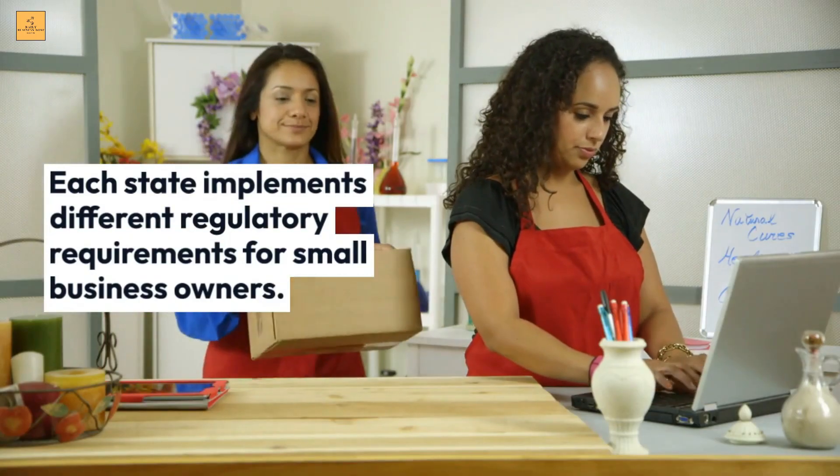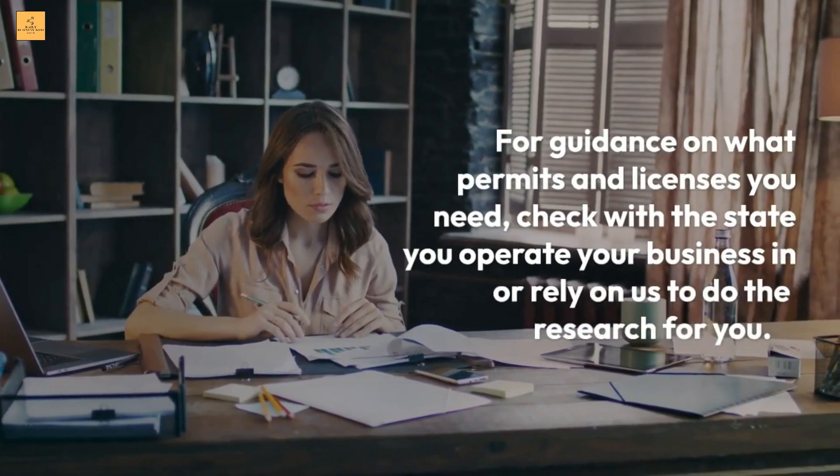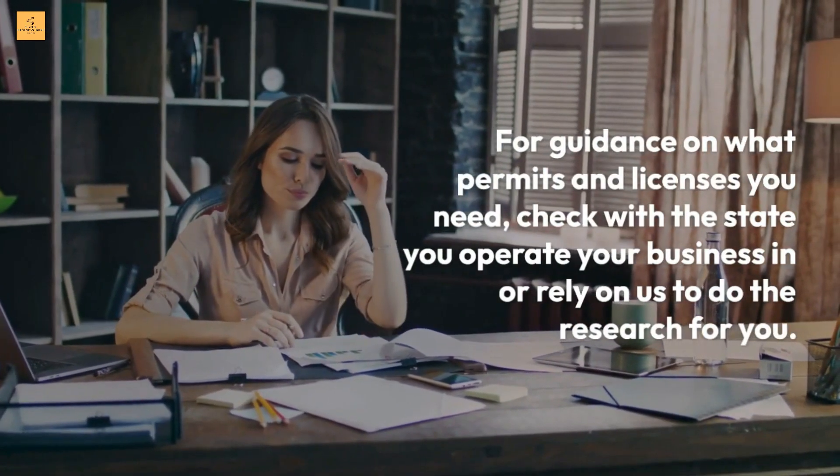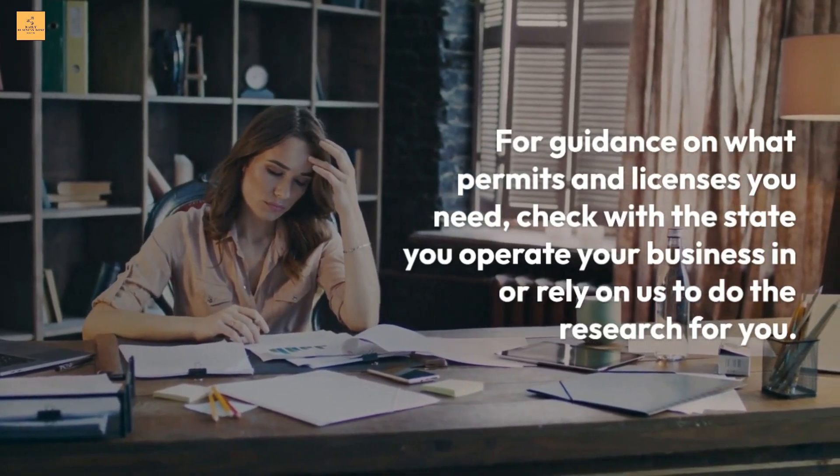Each state implements different regulatory requirements for small business owners. For guidance on what permits and licenses you need, check with the state you operate your business in, or rely on us to do the research for you.